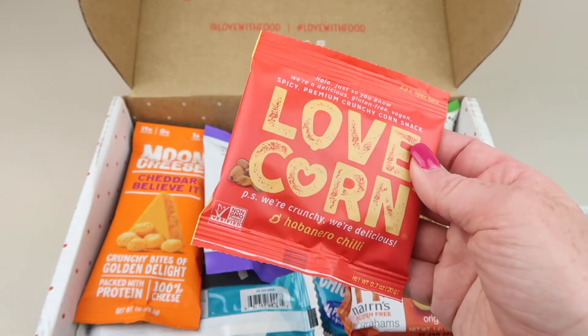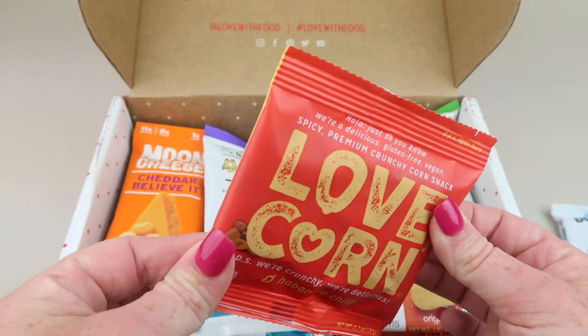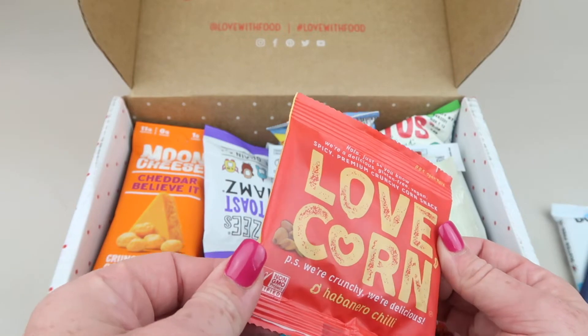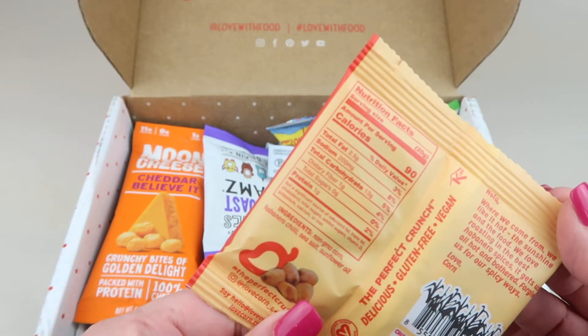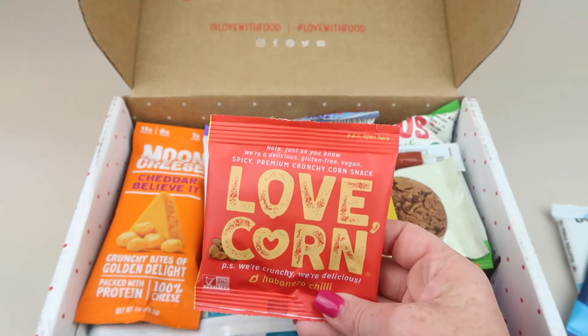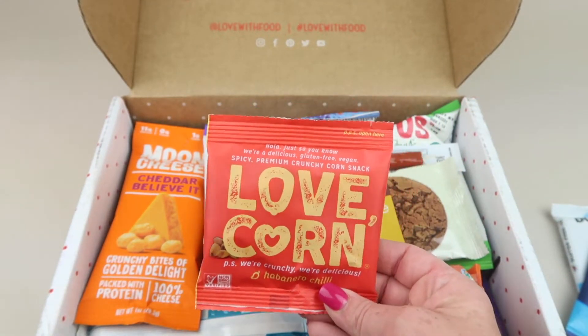Next is Love Corn in habanero chili — these are little corn snacks, pretty hard. They're like corn nuts, that's the word I was looking for. They have a spice to them.